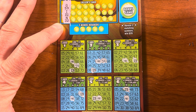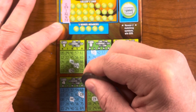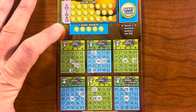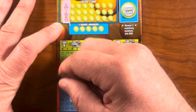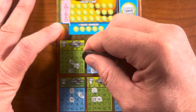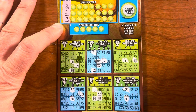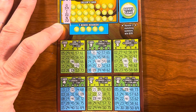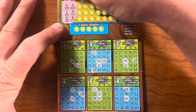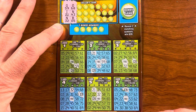Marking I9 on the boards. Okay, next three calls: O68, N43, and B5.